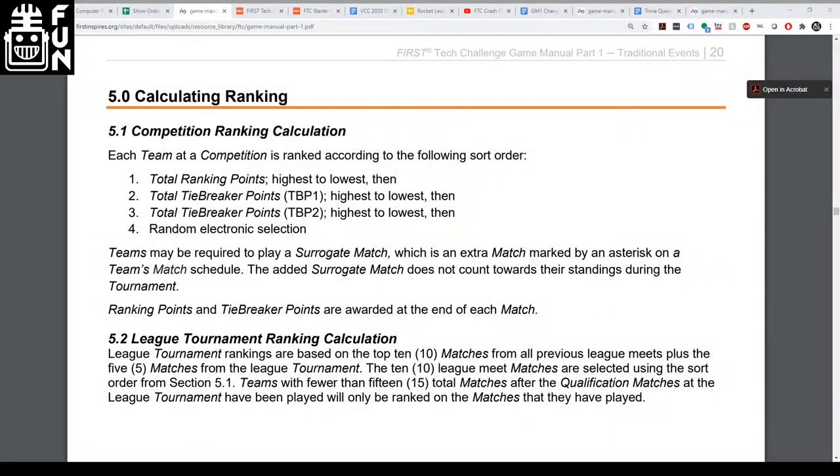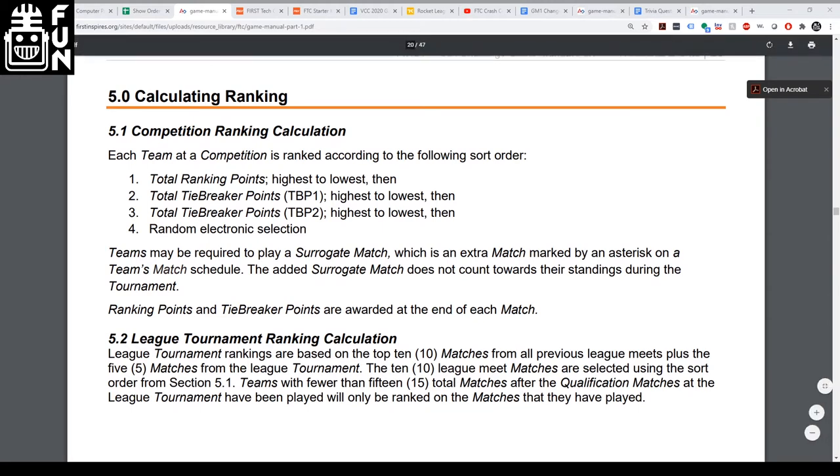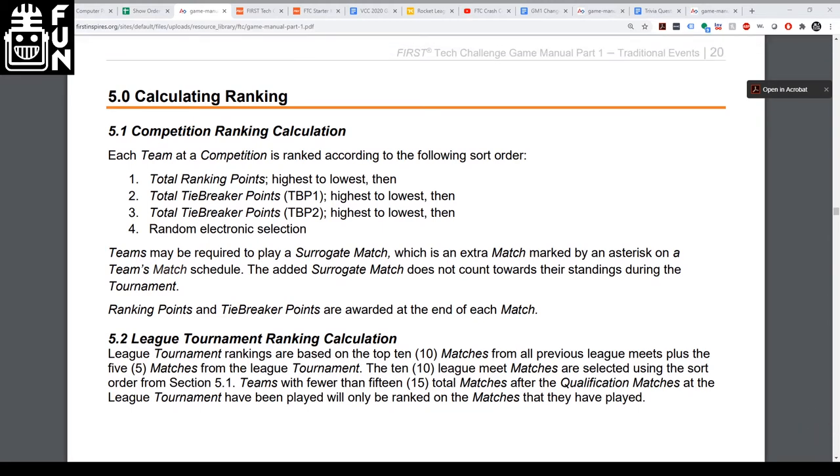One of the major things people have been complaining about in FTC is the ranking system, since it was based on wins and losses and didn't take into account your score if you won. The new ranking system is based off of the sum of the team's alliance scores throughout the competition. The hosts discuss whether this is a step in the right direction or the ideal ranking system for FTC.